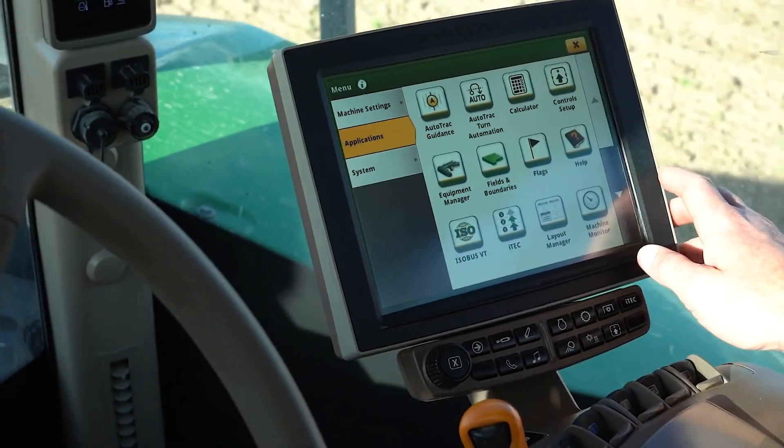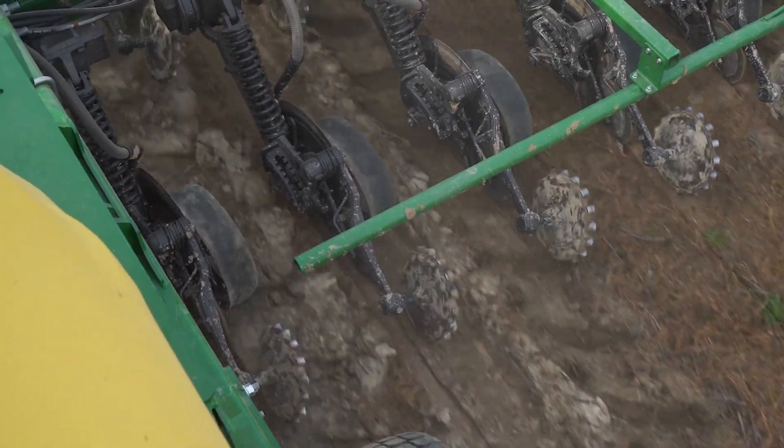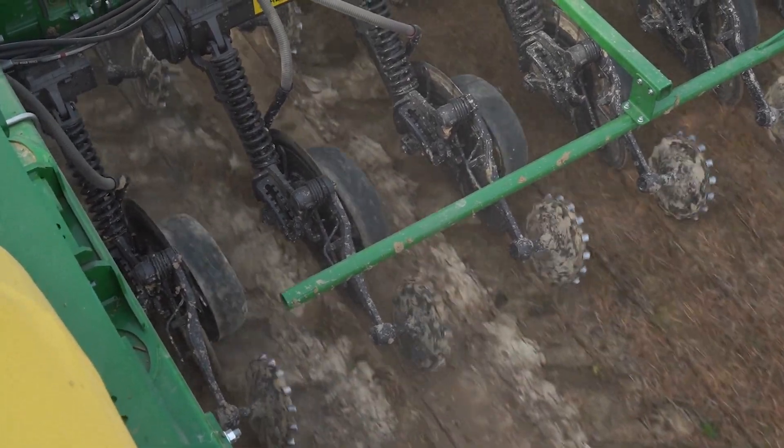We've also got section control, and that's on our new N500C air seeders. So instead of going just a half of a drill at a time, it actually has four sections. You're going to save money on seed by not putting out more seed than you need to, and that helps out tremendously.